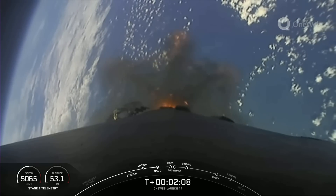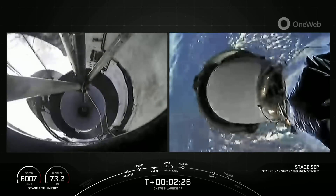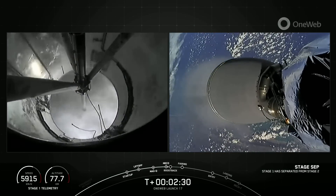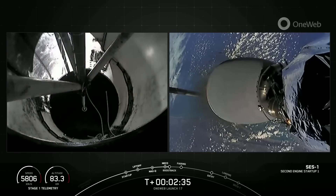OneWeb is very close to completing their constellation — I think it's one more launch on India's GSLV Mark III. There are going to be some more OneWeb satellites launched for spares on a Falcon 9 later, but that will not be a dedicated mission.